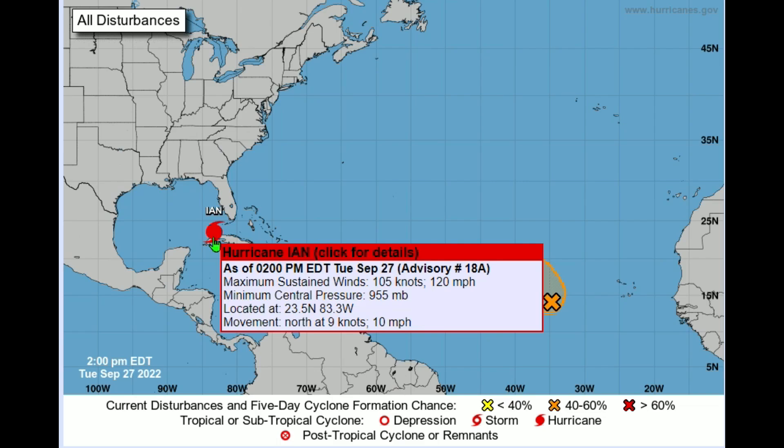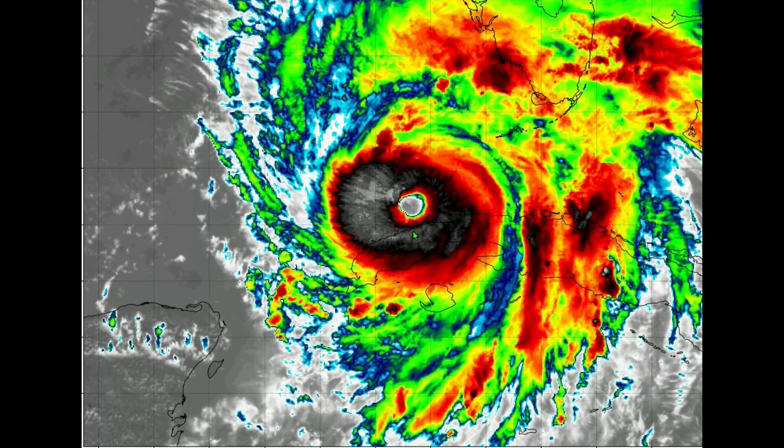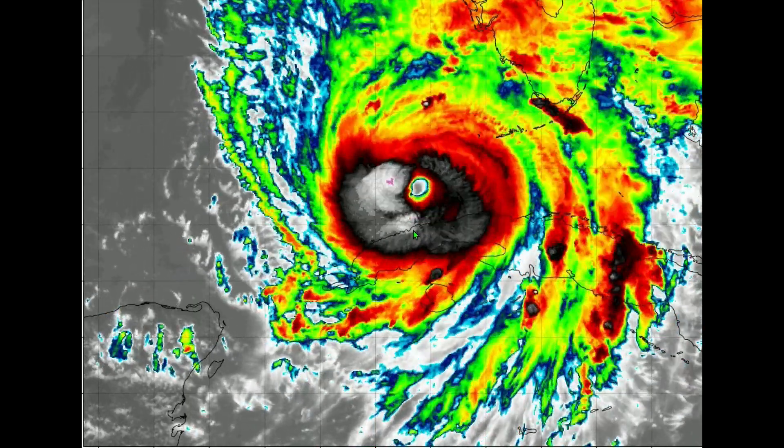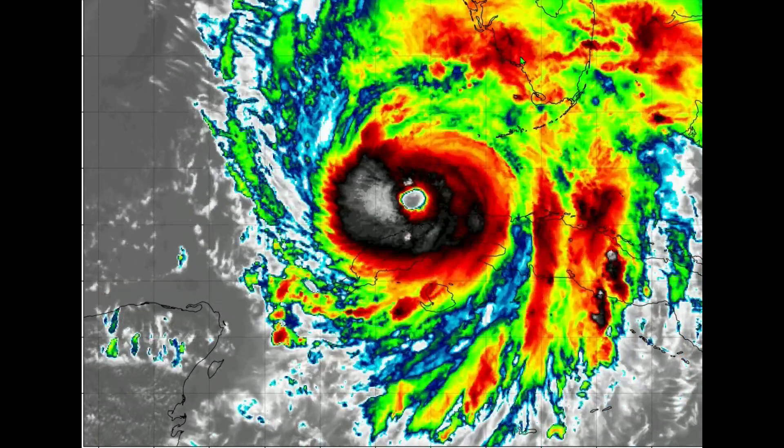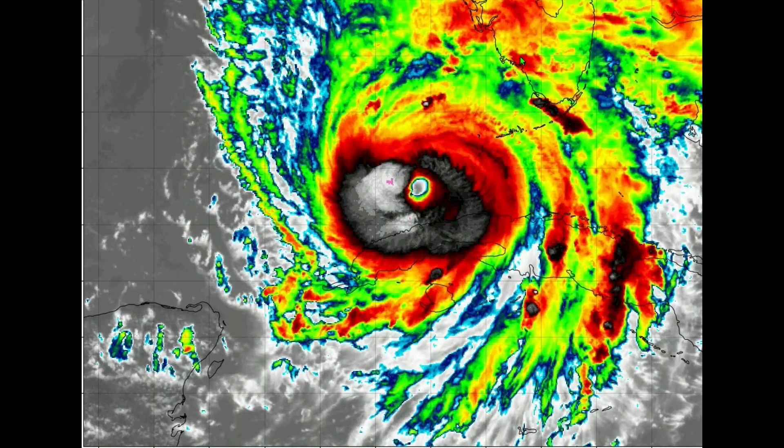The chances of Ian hitting Category 4 status are more than likely going to happen. This would be the second Category 4 hurricane this season, with Fiona being the first. Ian is moving north at only 10 miles per hour, which means over the next 24 hours it will have all that time to strengthen as it approaches the western coast of Florida — most spaghetti plots showing landfall between Tampa and Cape Coral.